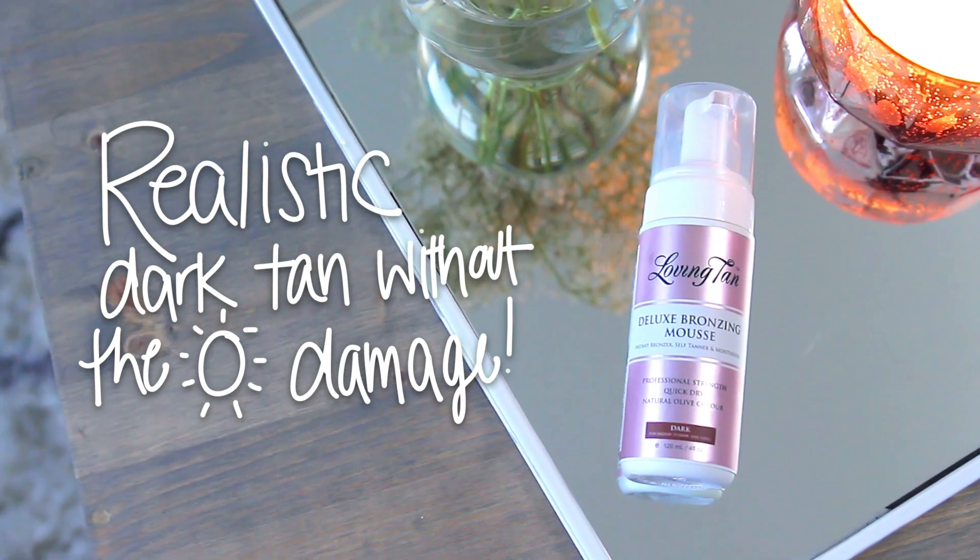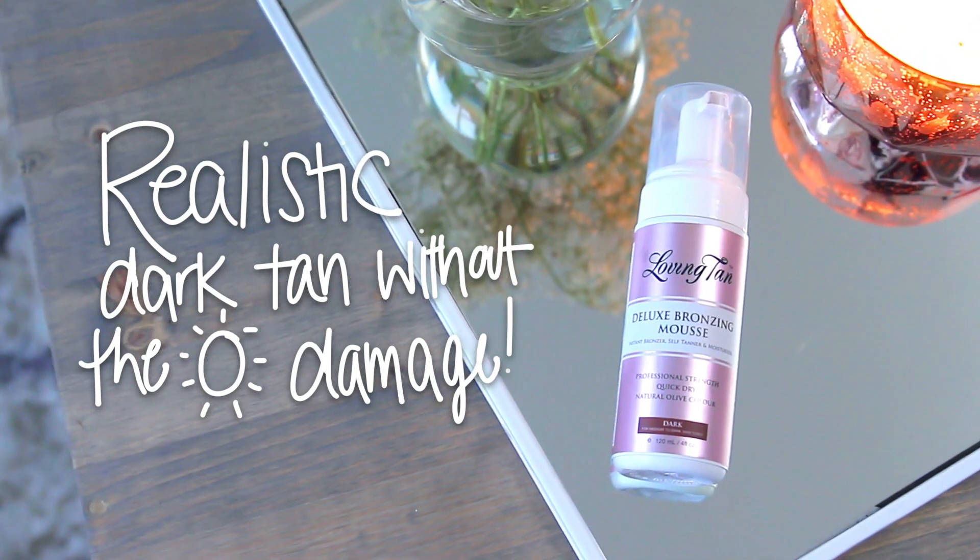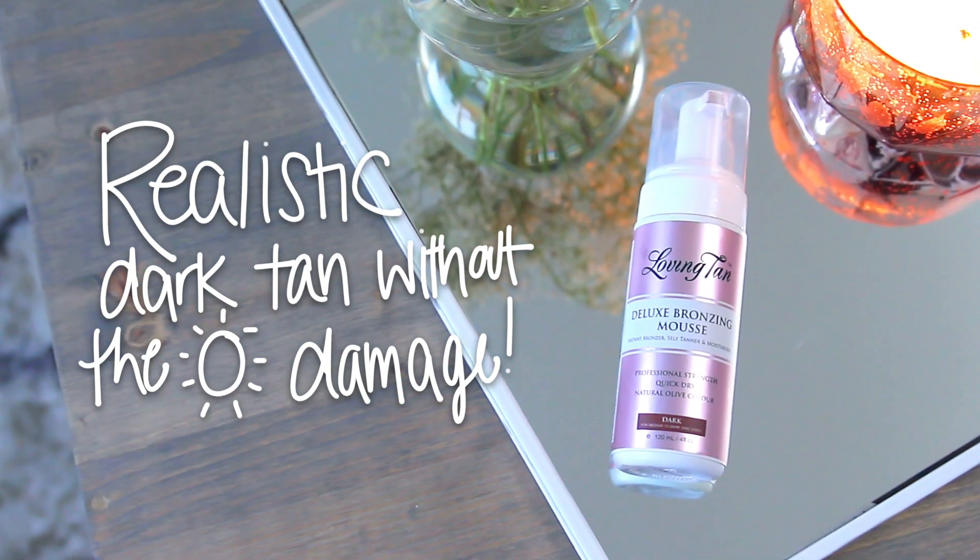The last product is for giving myself a little fake glow during the winter — Loving Tan's Deluxe Bronzing Mousse in the shade Dark. I love the dark shade; I've never tanned myself to match this shade naturally, so I love that I can achieve that look. It's super natural looking, doesn't smell horrible at all. They also have a two-hour version; this one is the overnight version where you wait six to eight hours. It lasts a really long time and out of all the self-tanners I've used, this is the one I keep coming back to.